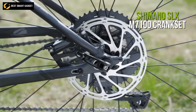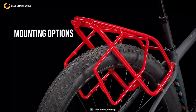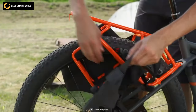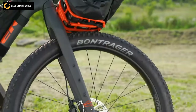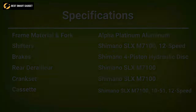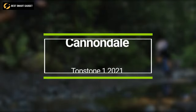The Shimano SLX M7100 crankset together with the Sun Ringle Duroc 50 SL wheelset allows you to ride comfortably wherever you go. With so many mounting options, you can tailor it to your desire. If you want to ride up the mountains, you can remove the racks to make the bike as light as possible. If you're looking for real adventures, hop on the Trek 1120, load up your bags, and face the toughest terrain.